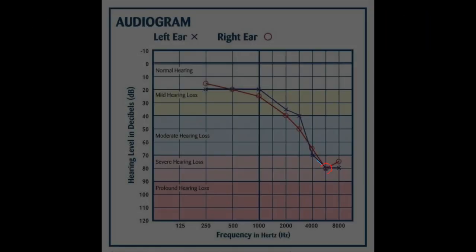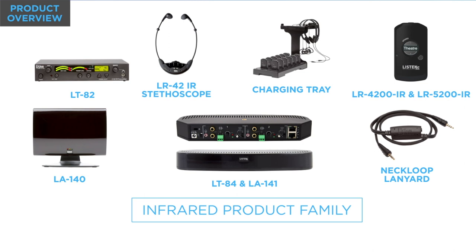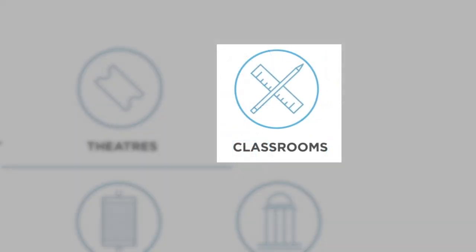Hearing aids are tuned to each person's specific hearing loss, so overall intelligibility is greatly improved. Infrared assistive listening systems have been in use for many years, but recent advances in technology have made them ideal for use in higher education institutions.